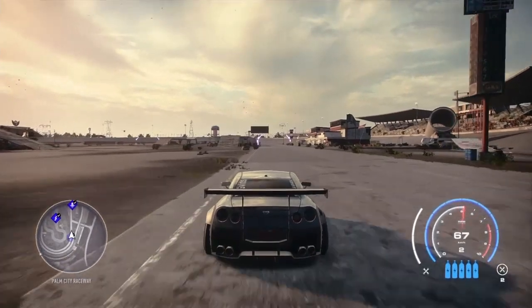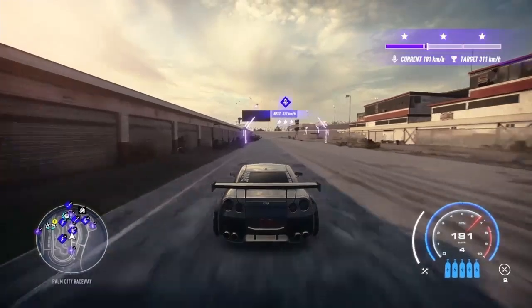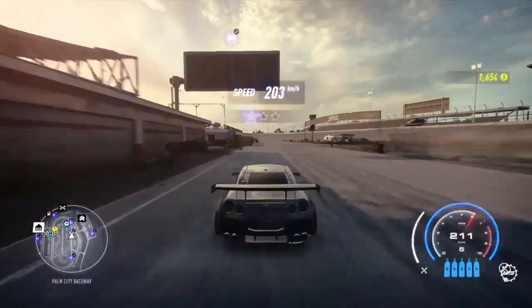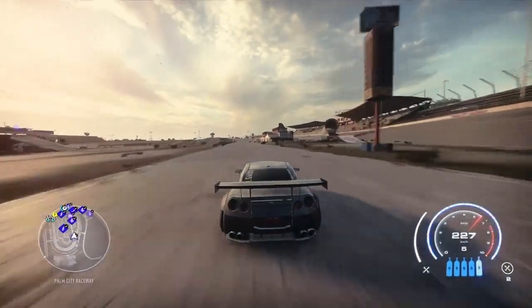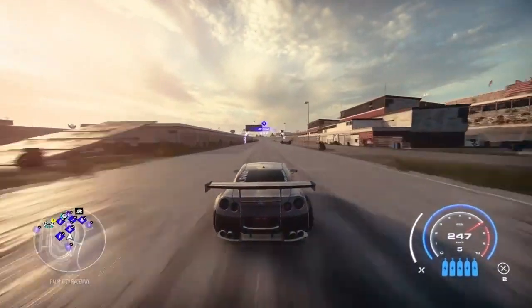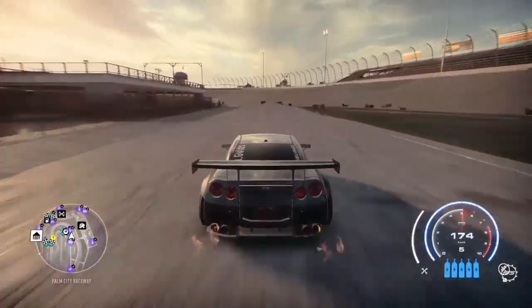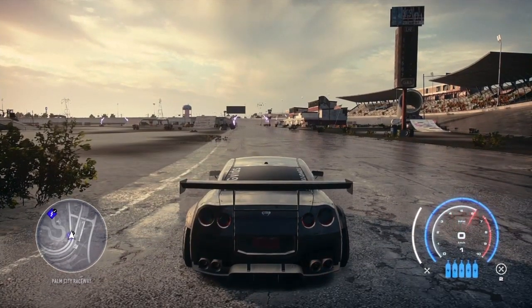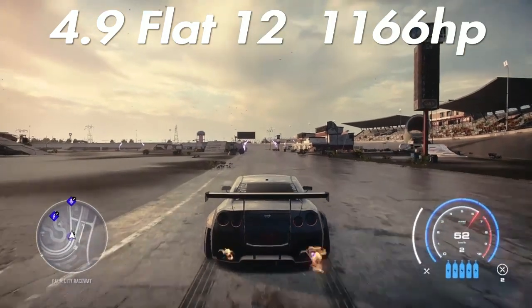Moving on to the 3.7 V6 at 955 horsepower. From the dead start down the strip — running track tires and track suspension, nothing too fancy — we're gonna get 203 kilometers on the short strip, and 263 on the long run. That's only about 10 and 1 kilometer shorter respectively than the first run, so those two engines are very comparable, which makes sense since they're pretty much the same size.